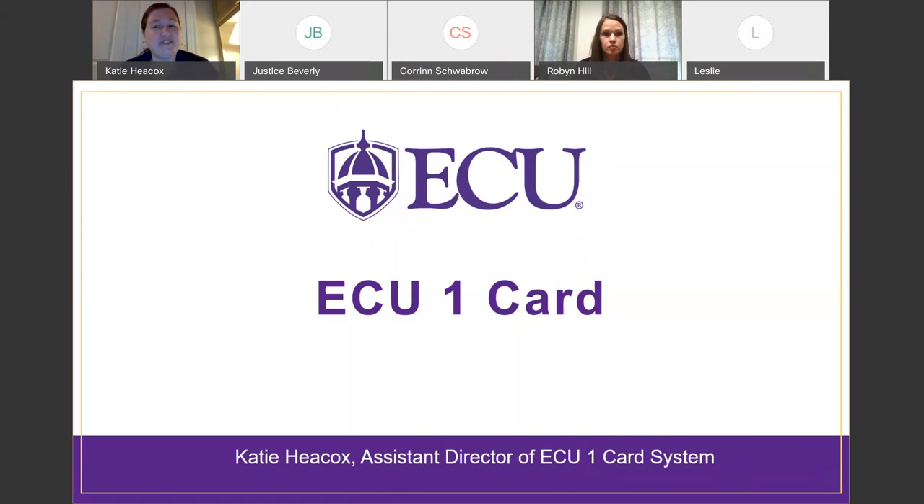This session will be recorded and will be archived and available on the official ECU YouTube channel in just a few days. Please allow us some time to get the video captioned and uploaded. In order to make sure that we are following accessibility guidelines, the archived recorded session will be closed captioned. If further accommodations are required, please contact the Office of Disability Services.